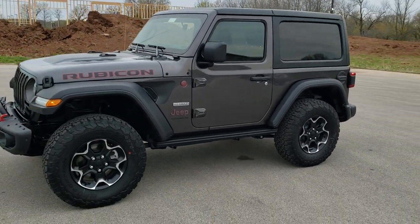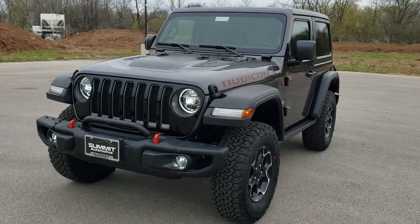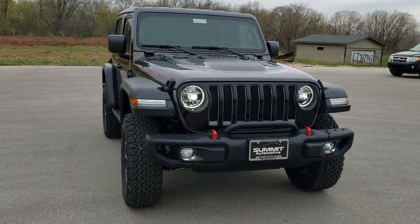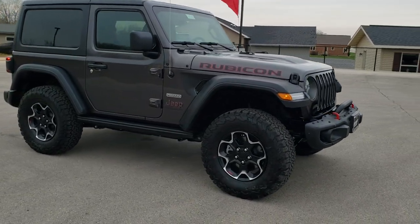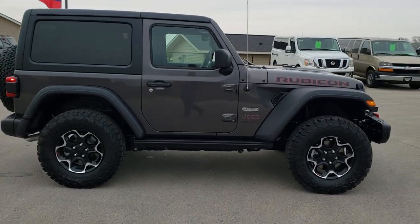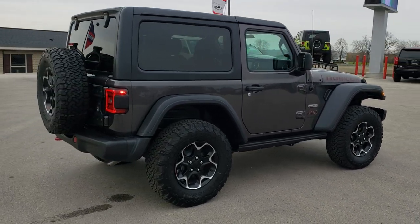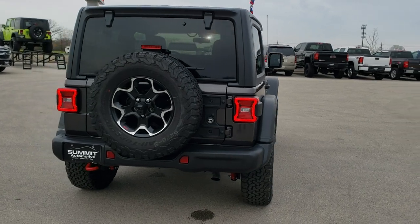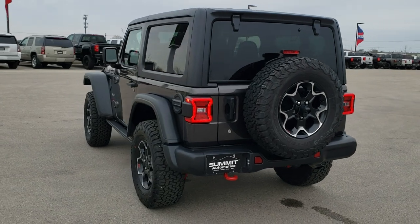Hey, this is Brett with Summit Automotive in Fond du Lac, Wisconsin — your new and used Jeep and Jeep Wrangler headquarters. Today we are checking out a brand new 2020 Jeep Wrangler Rubicon Recon Package in Granite Crystal Pearl. This Jeep has the 2-liter turbocharged 4-cylinder motor with e-torque, pumps out 270 horsepower, gets you 22 miles per gallon on the highway and 21 city. We're going to do a walk around to get a really good idea of the overall styling and looks on this Jeep, and then get up close and check out all the particular options on it.